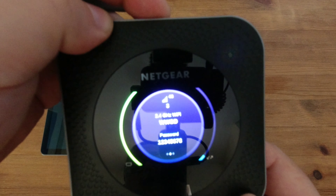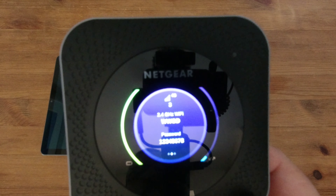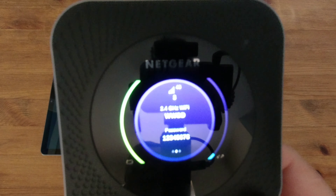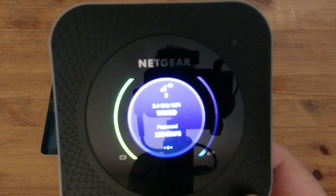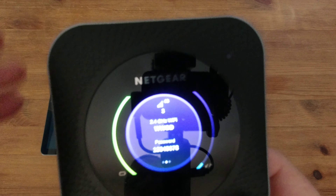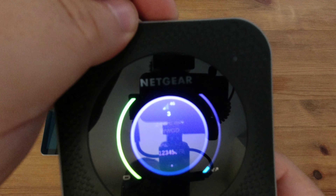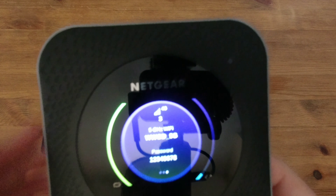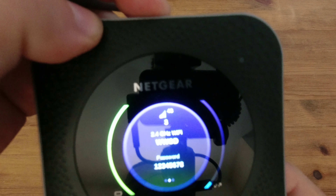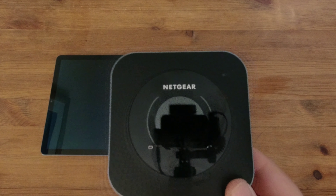Pressing the button takes you to the next screen. This is a dual-band device, so it works on 2.4 GHz and 5 GHz. It does tell you the password – currently it's 12345678, which I'll obviously change. The next screen shows the 5 GHz password. Click again and it turns off, so there are your three basic menus, all controlled with that one button on top. Everything else is done through the app.